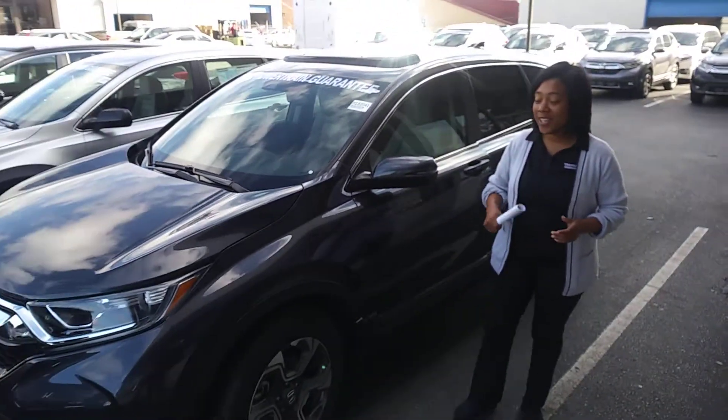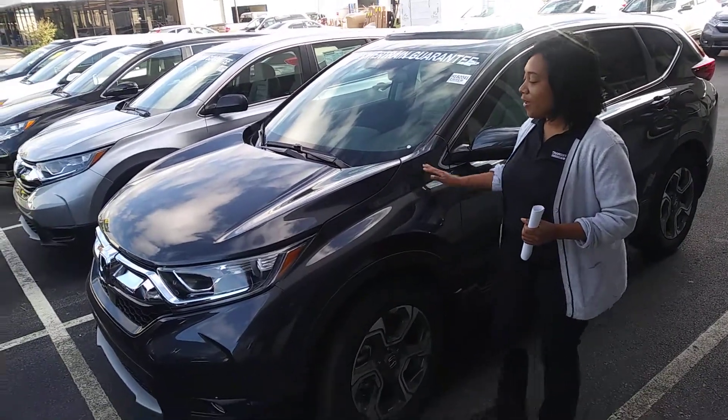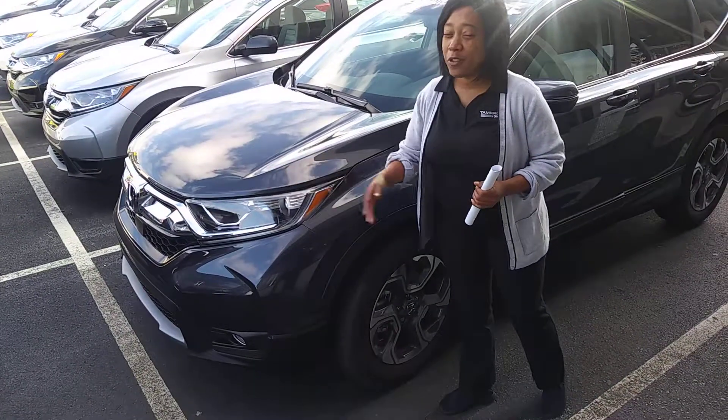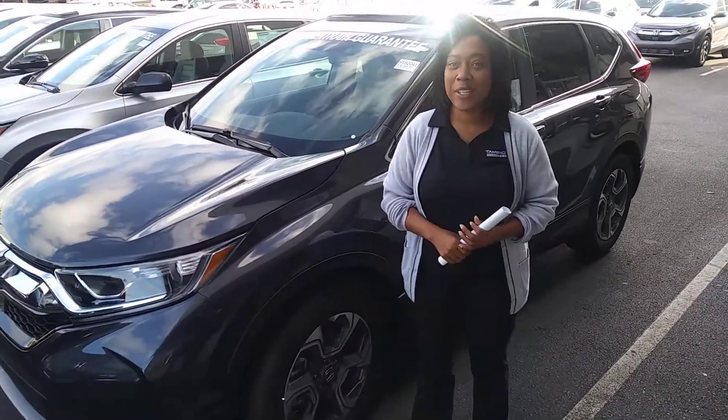We do have that gunmetal EXL that you inquired about online — it's right here standing next to me. You'll have a beautiful gunmetal finish. It gives you a blue undertone along with a gray or purple depending on which way the sun hits it.